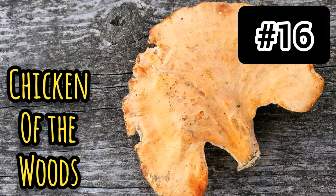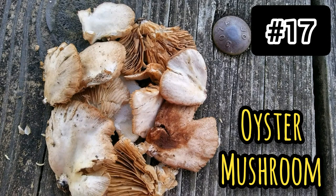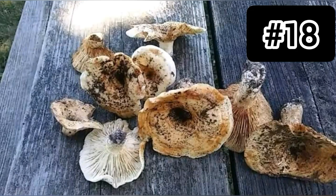Number seventeen: oyster mushroom. The cap is brownish, oyster-shaped, wavy edges, moist and smooth. The gills are descending, brownish to whitish, becomes yellowish. The flesh is brownish with a pleasant odor. It is a choice edible mushroom found in fallen trees, buried stumps, etc. Number eighteen: the chanterelle. The cap is orange to yellow with wavy margins, fragrant. The stalk is descending, pale yellow, flesh solid white, bruises orange. It's a choice edible found on the ground under oaks and conifers — beware of poisonous look-alikes.